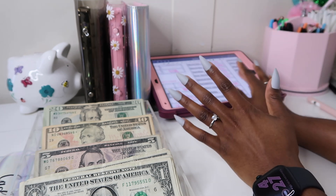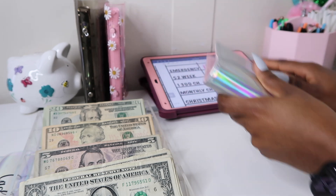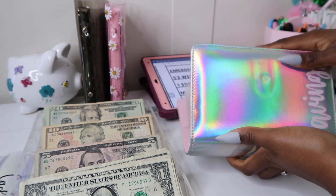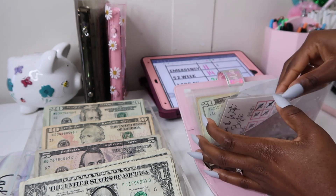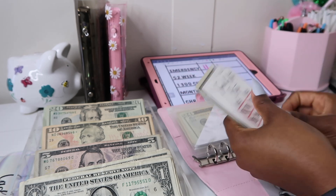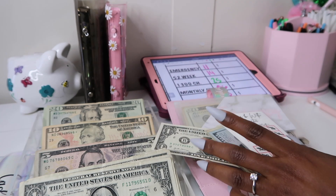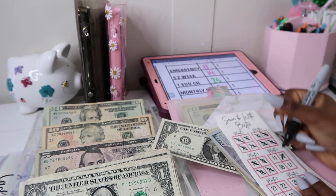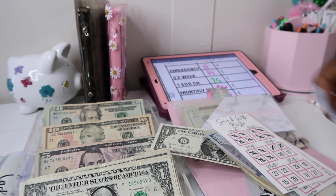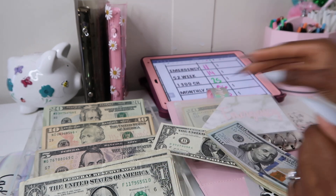So let's go ahead and get right into it. We're going to stuff $11 into our emergency fund. I have the Save 1K with Bestie savings challenge in here, because this is going to help me save a thousand dollars. This will be like my first time ever saving one thousand dollars for my emergency fund, and I'm so super excited about it.